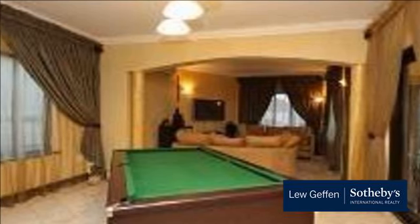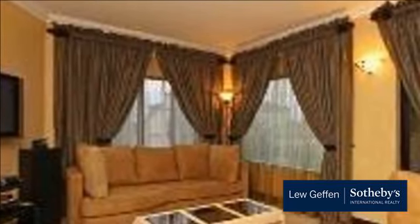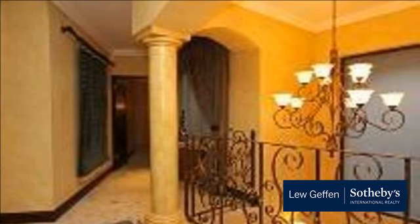The kitchen has granite tops and space for three appliances with a scullery. Open plan living area with aircon, a study, dining area and TV lounge, a formal lounge and guest loo. Sliding doors open onto a beautiful garden with a rock pool and a lovely covered patio.